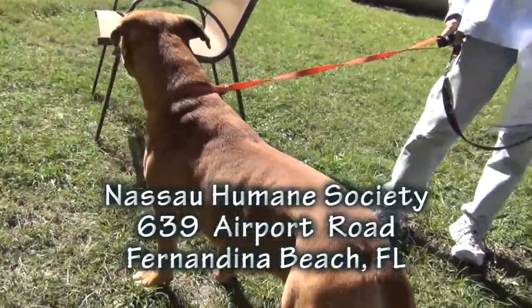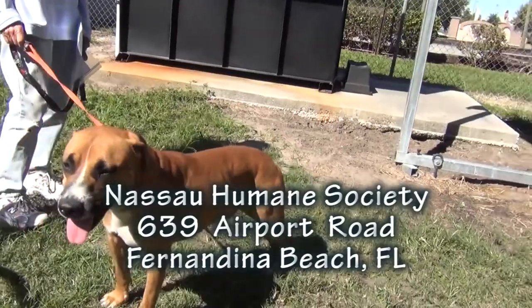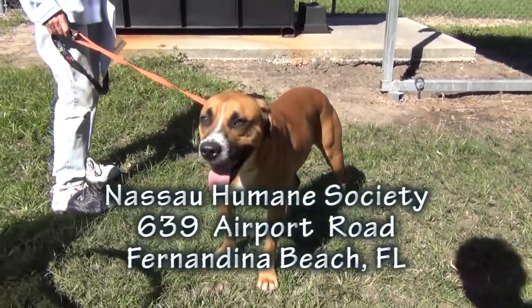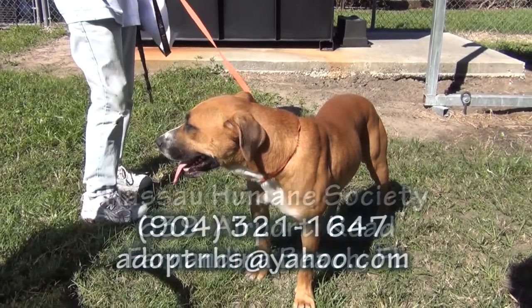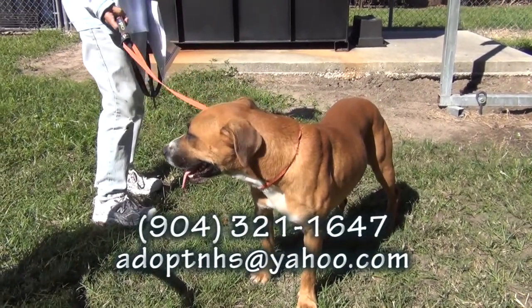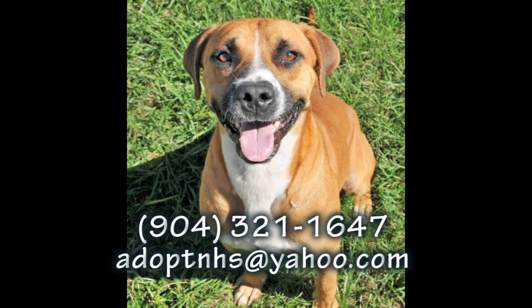Look at that stance. He's a beauty. Yes, he is. Please come see him. This is Clyde at the Nassau Humane Society, 639 Airport Road in Fernandina Beach, right across the street from the City Airport Terminal on Airport Road. He would just love to see you come walk through that door and give him a forever home. Please come see Clyde.